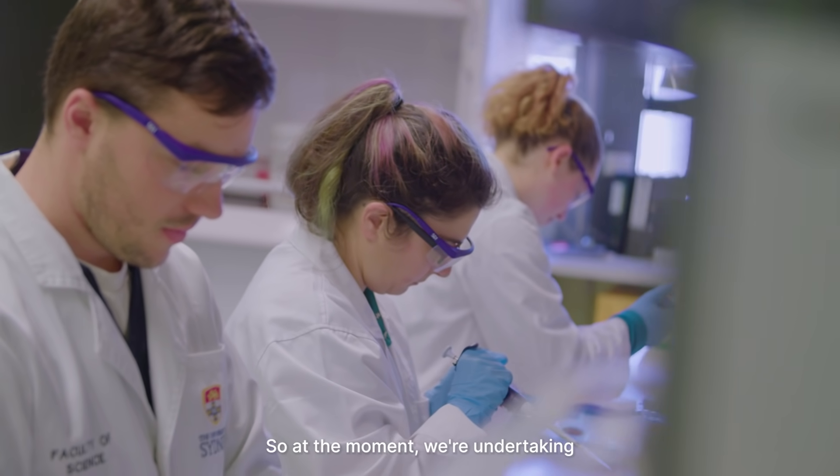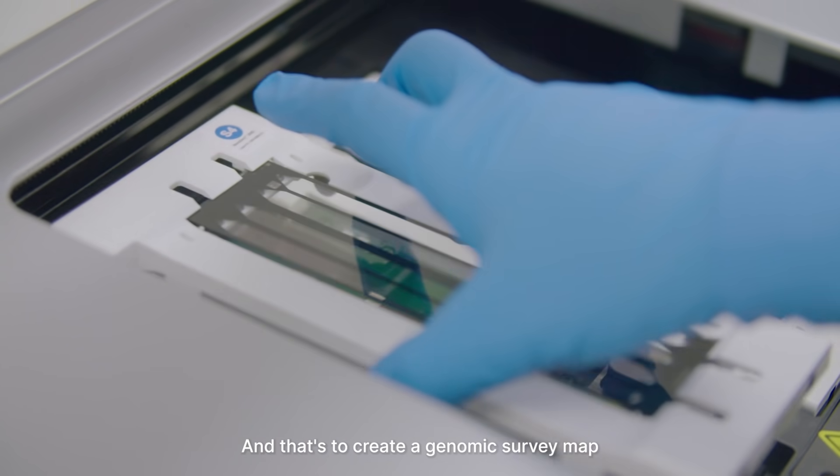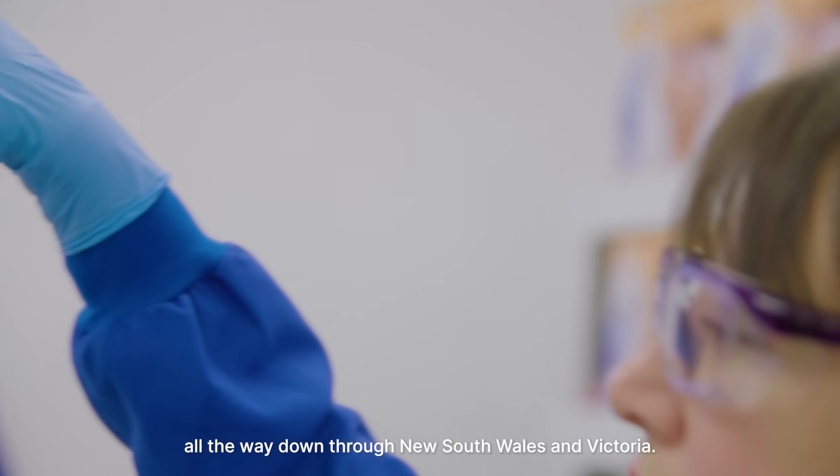At the moment we're undertaking the koala genome project in collaboration with Illumina, and that's to create a genomic survey map of all koalas across the eastern seaboard range, from northern Queensland all the way down through New South Wales and Victoria.